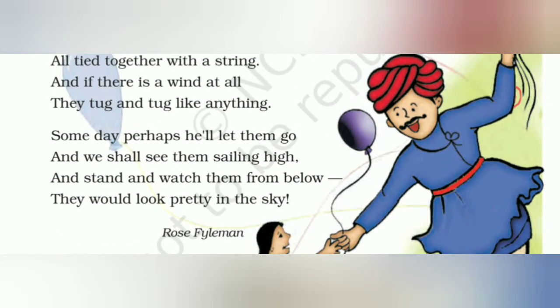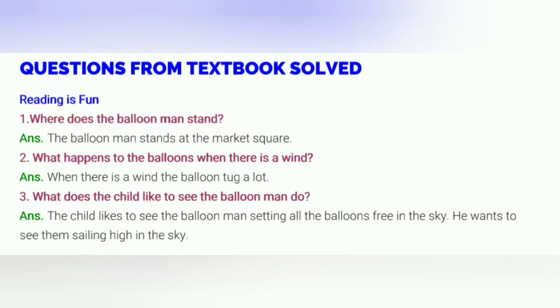अब इसके कुछ question answers और exercises देख लेते हैं। पहला question: Where does the balloon man stand? The balloon man stands at the market square, यानि वो बाज़ार के मैदान में खड़ा रहता है। Question 2: What happens to the balloons when there is a wind? When there is a wind, the balloons tug a lot — यानि जब हवा आती है, तो balloon हवा में खिंचते हैं।